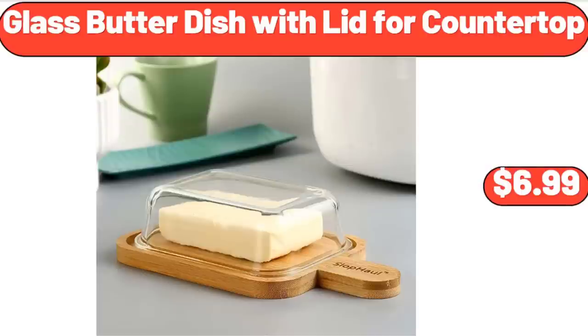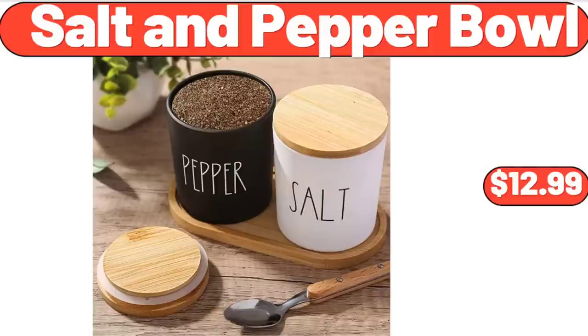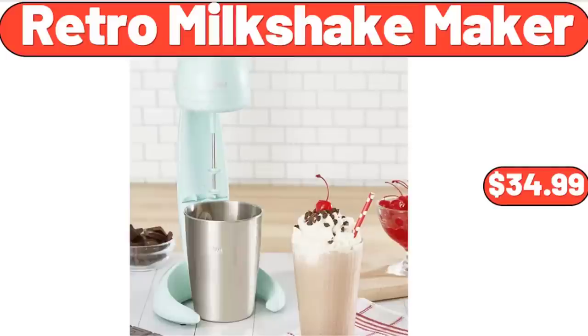Glass Butter Dish with Lid for Countertop, $6.99. Salt & Pepper Bowl, $12.99. Retro Milkshake Maker, $34.99.